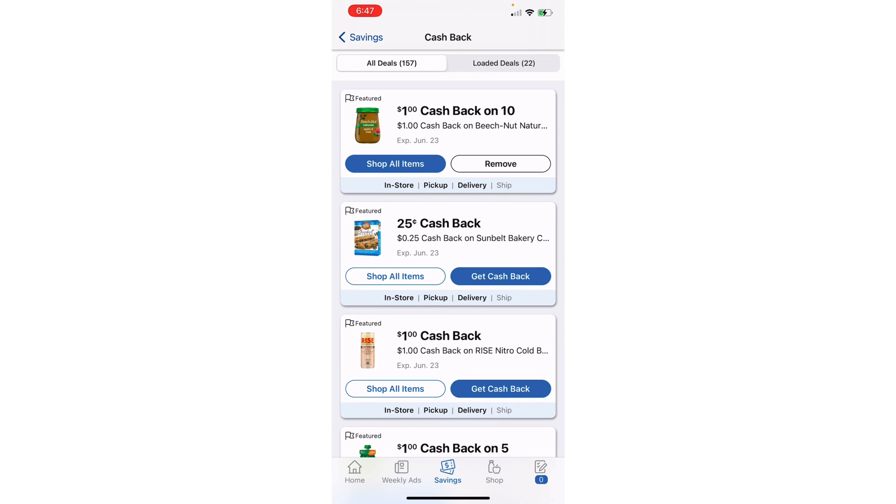We're going to go to View All Cashback Offers, which brings up all of your cashback offers. You can see at the top it says I have 150 offers available. I've had a ton of questions on how to know what attaches to what. So if I wanted to add a cashback offer — let's say on this Sunbelt — I would click Get Cash Back.